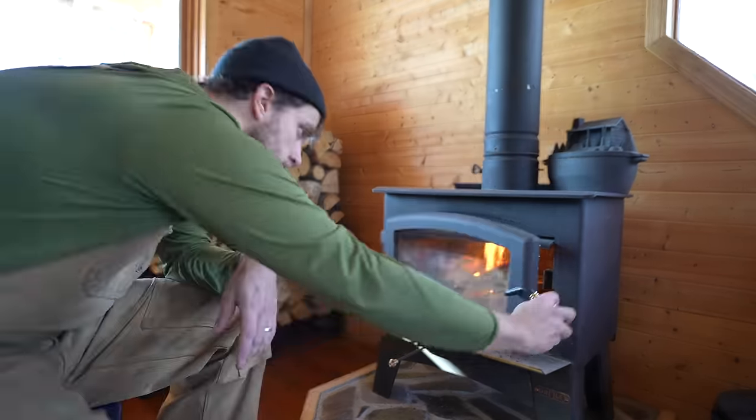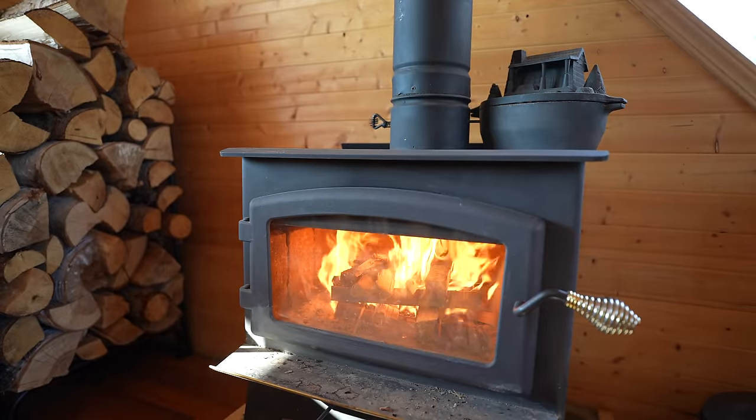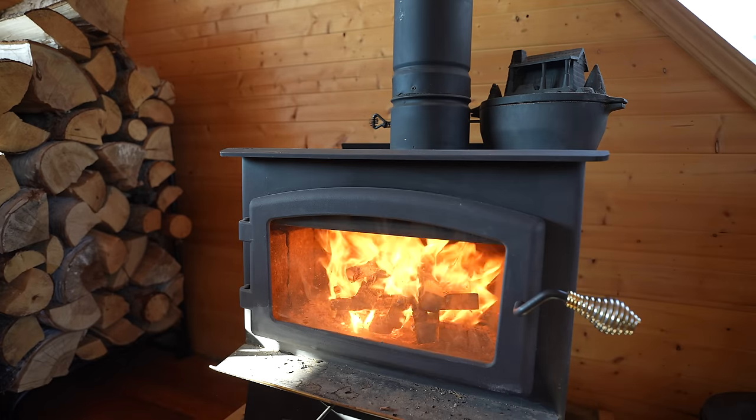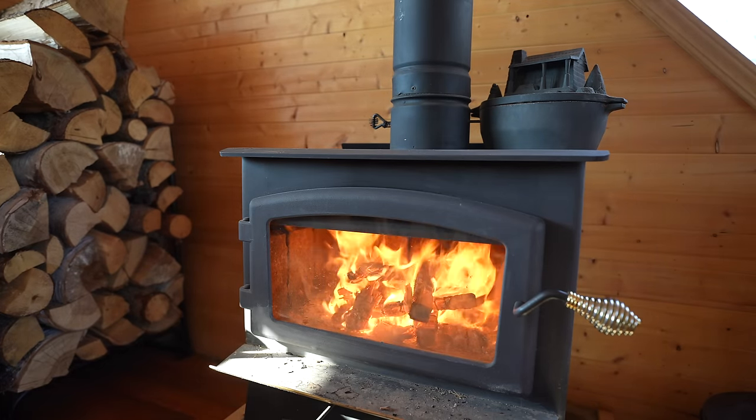My wood stove is a Drolet — the make is an Eldorado, which I don't think is in production anymore. What's so great about it is that you can get it really close to combustibles without needing a heat shield. It has a 4-inch clearance to combustibles rating, meaning I can put it right up against the wall and not have to worry about burning the place down.